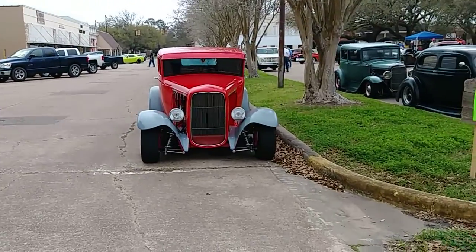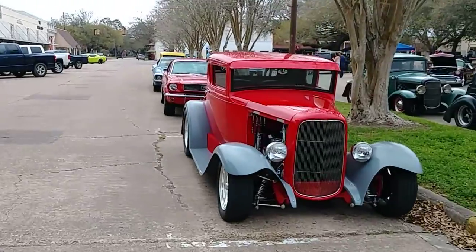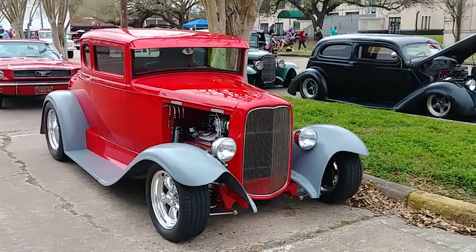Hey y'all. Welcome to my town. Nothing Naked. I'm gonna do a part two of this — these just came up, so I'm gonna make a quick video of this.